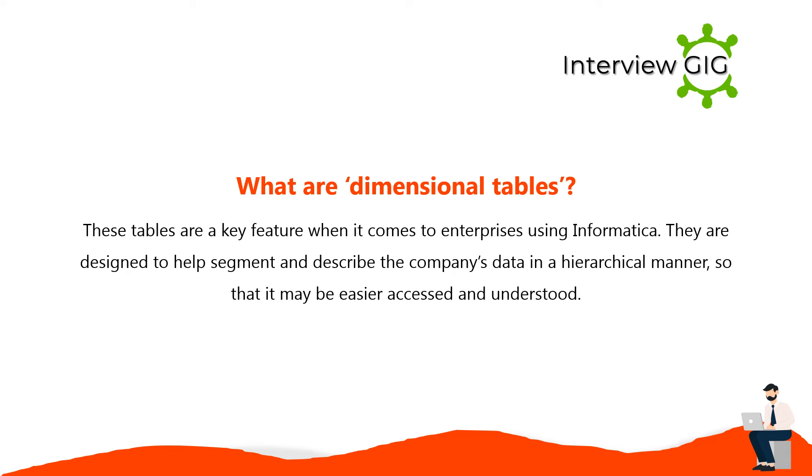Dimensional tables are a key feature for enterprises using Informatica. They are designed to help segment and describe the company's data in a hierarchical manner so that it may be easier to access and understand.